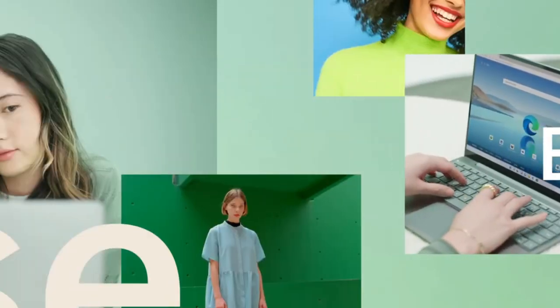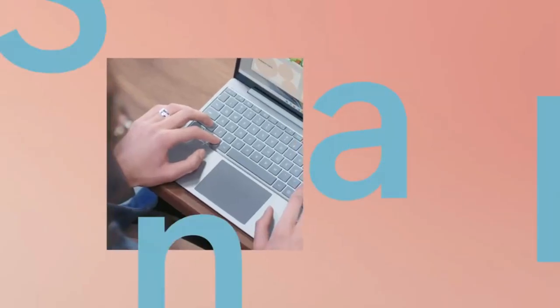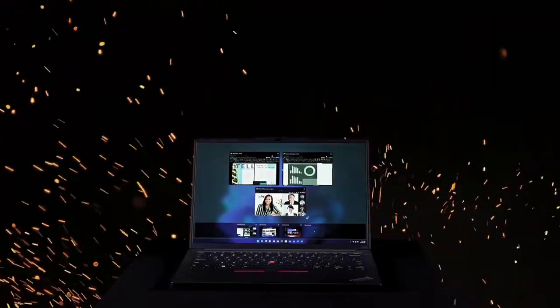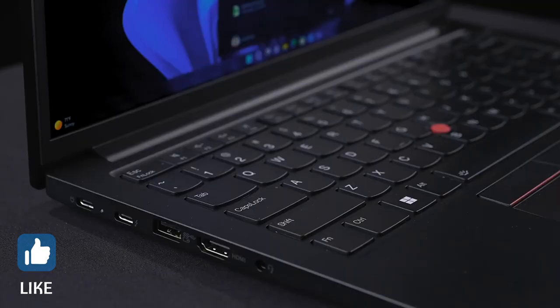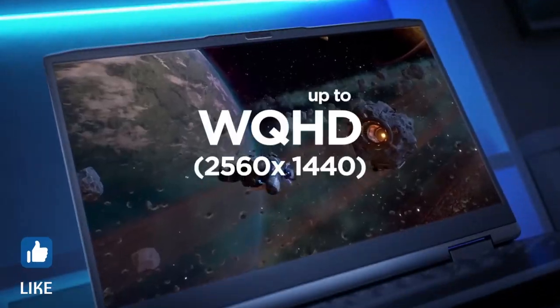The best 8GB RAM laptops are good enough for basic work and play. They don't cost much and also don't feel cheap, offering decent performance, nice screens, and great battery life. In this video, I'm going to show you five amazing, latest, and best 8GB RAM laptops that you can consider buying. Watch the video till the end and let me know in the comments which laptop you liked the most.